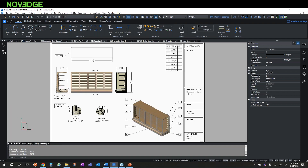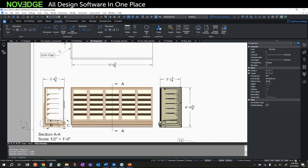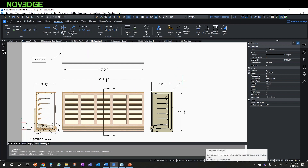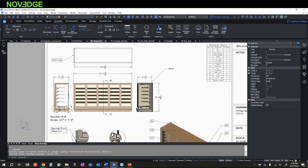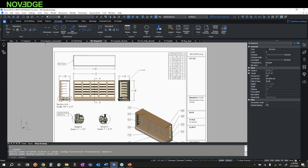In terms of annotation, BricsCAD has the standard annotation tools — I can lay down a dimension from endpoint to endpoint very quickly. I can also add a multileader, select the shelving, type in a quick label like 'SHELF.' Annotating drawings is fairly straightforward and very familiar — I can add dimensions and text to my particular drawing.